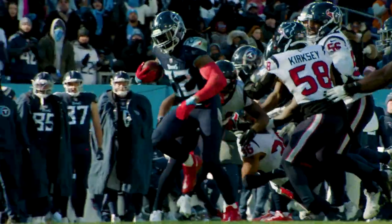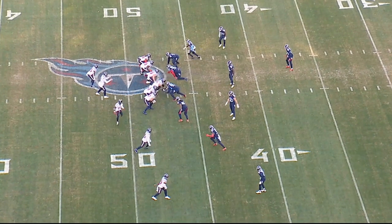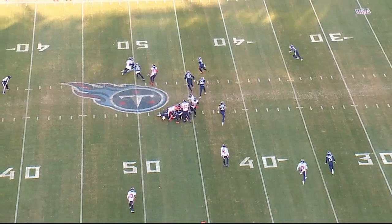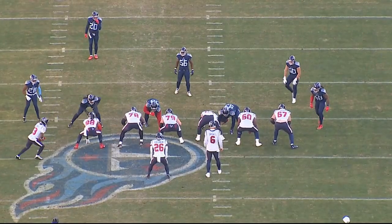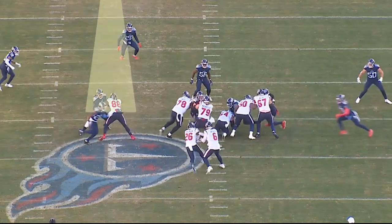This is fourth and one, 13:01 third quarter, ball's on the plus 47. Houston is in a shotgun, 11 personnel. Titans are in a four-man front, motion across to make it a 3-by-1. We've got a nub side, back side tight end to the Titans' right side. Driscoll runs an RPO fake to the back, keeps it to try to make the edge for the first down.